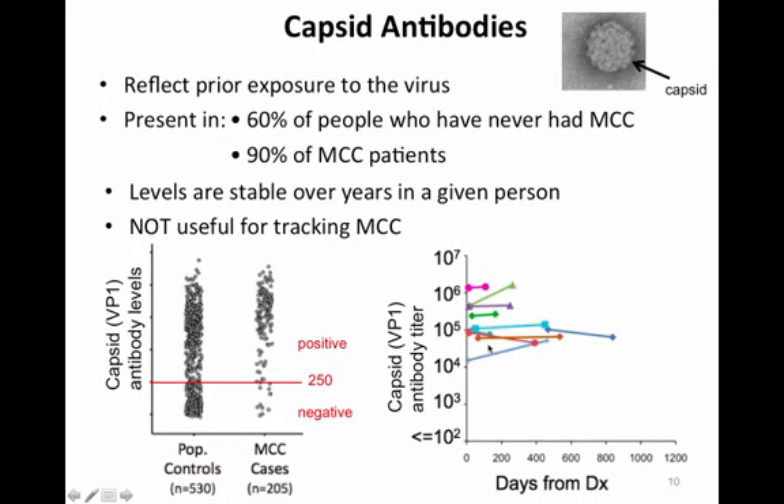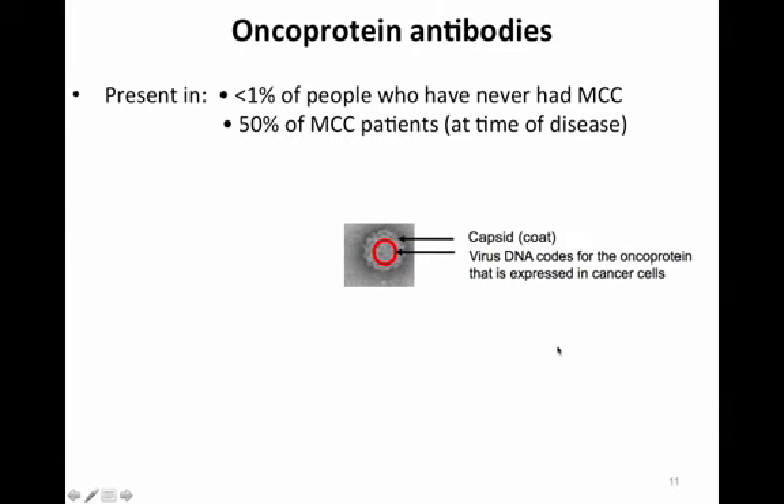As shown here, in 10 different patients who did not have their Merkel cell carcinoma recur — each patient shown in a different color with two blood draws per person plotted as a function of days from diagnosis — although there is variability in antibody levels, they stay essentially the same over a year or more, even though those patients had much less cancer after that time.